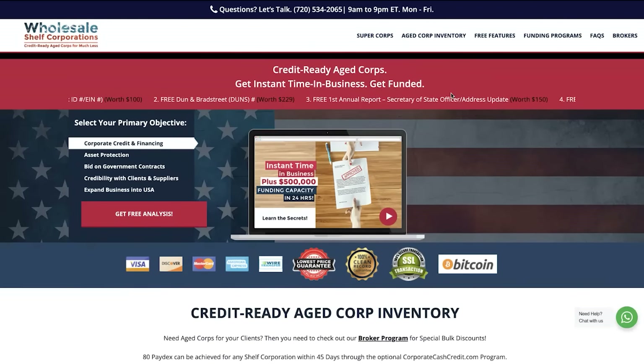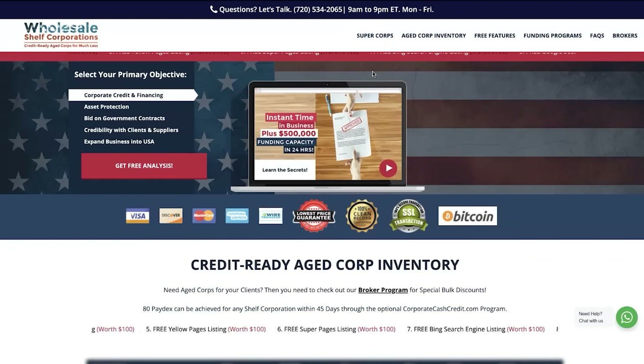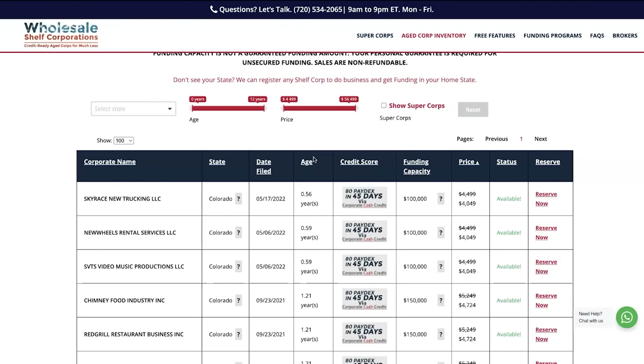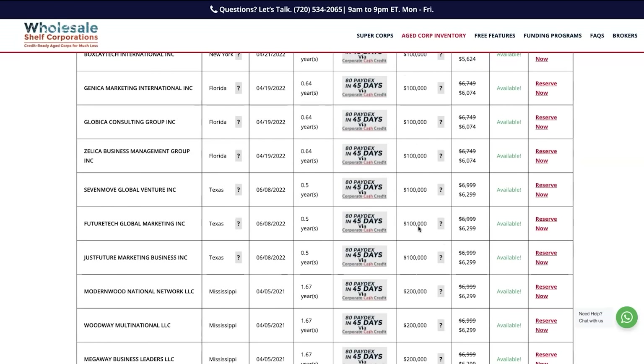Welcome back. This is the website and company that's going to give you everything you need to get that down payment funding started. The name is Wholesale Shelf Corporations, and as you can see, they sell credit-aged corporations for much less than competitors — shelf corporations can range between $2,000 to $3,000 elsewhere. Here you can see the corporate name, the state it's in, the date filed, the age of the corporation, the credit score — which is the Paydex score over 80 — and the funding capacity available to you.